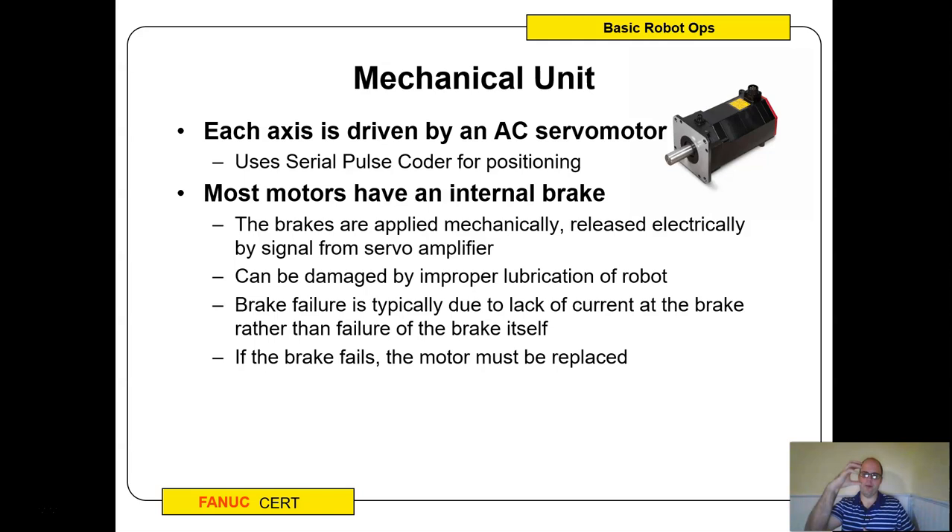The servo motor also has a mechanical brake. Every time you turn on the servos, the brake is released and the servo power is applied. If you don't have power and the brake disengages, your robot is going to drift. If your brake doesn't disengage and you try to move it, it's like driving with your emergency brake on — it'll cause issues. You also need to lubricate the joints — not the servo motor itself — as part of the robot's preventive maintenance.